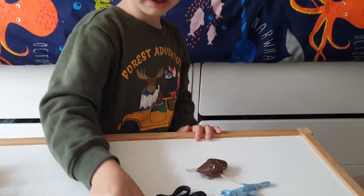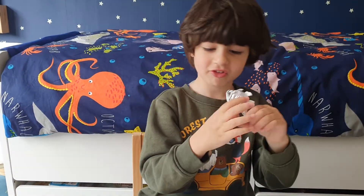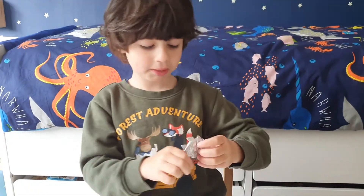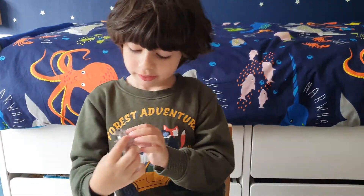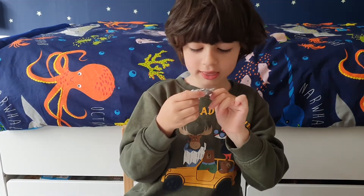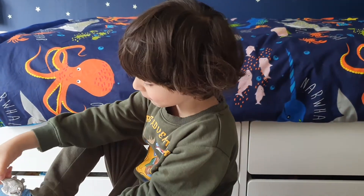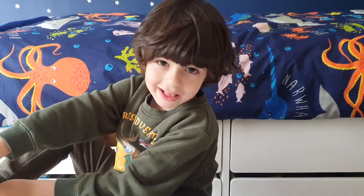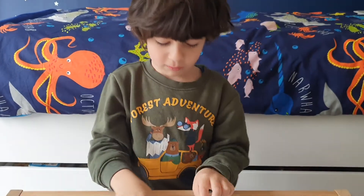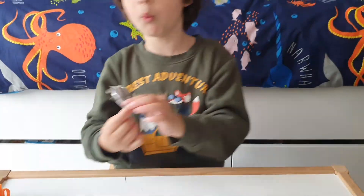Last but not least, we have the Hatchetfish. The Hatchetfish is known to swallow prey not larger than themselves. Look at this — this fish is about 4cm, which is about 7 inches long, about half the length of my foot. This creature swims in dark depths, and sometimes they're also found in fresh water.